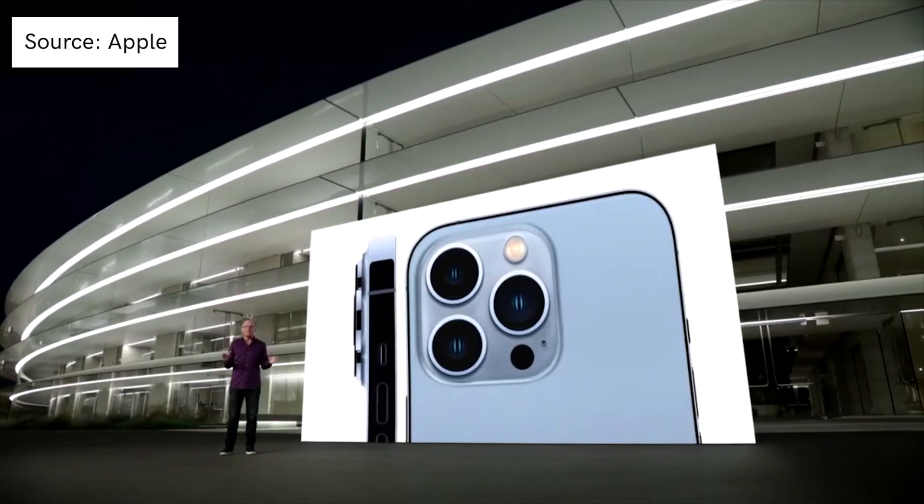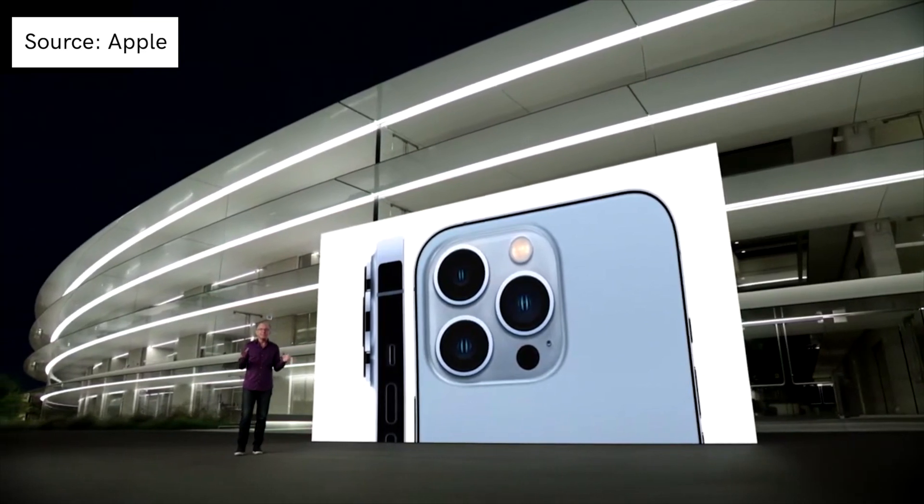For the rest of this video, I'll be specifically talking about the iPhone 13 Pro. The regular iPhone 13 and 13 mini are great phones, but they don't have all of the features that I'm going to talk about and I want to focus on what matters for you. So let's talk about the iPhone 13 Pro.